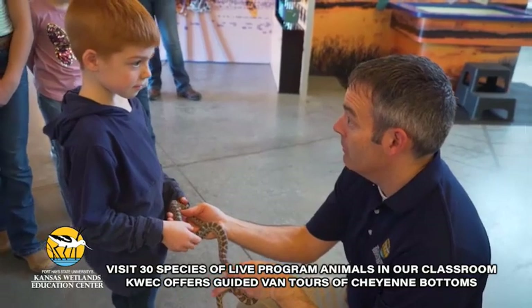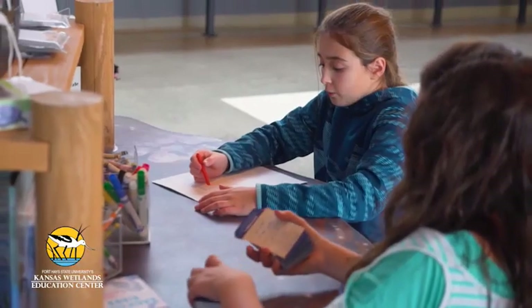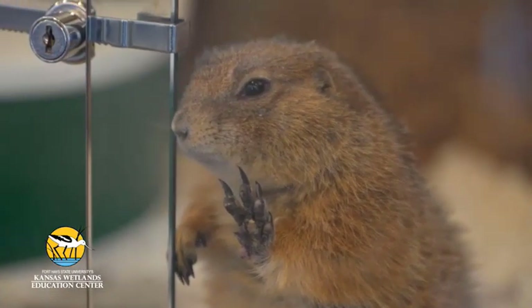The center offers a variety of public programs, everything from bird-watching workshops to stargazing events and nature craft workshops to drop-in STEM activities.